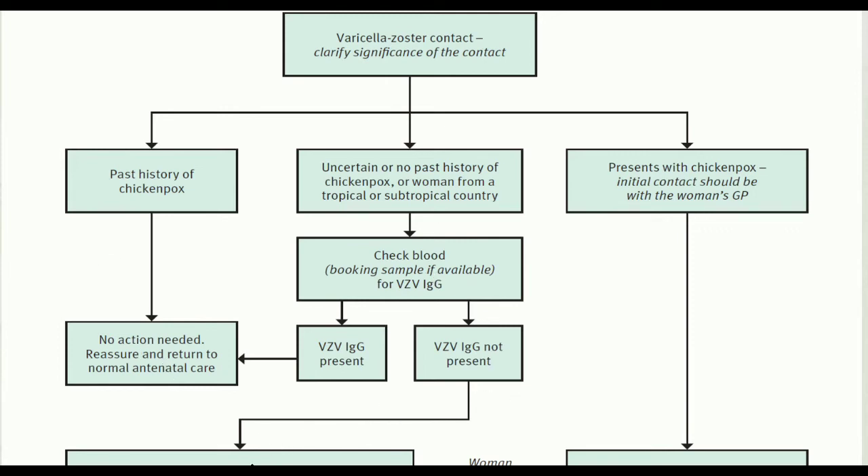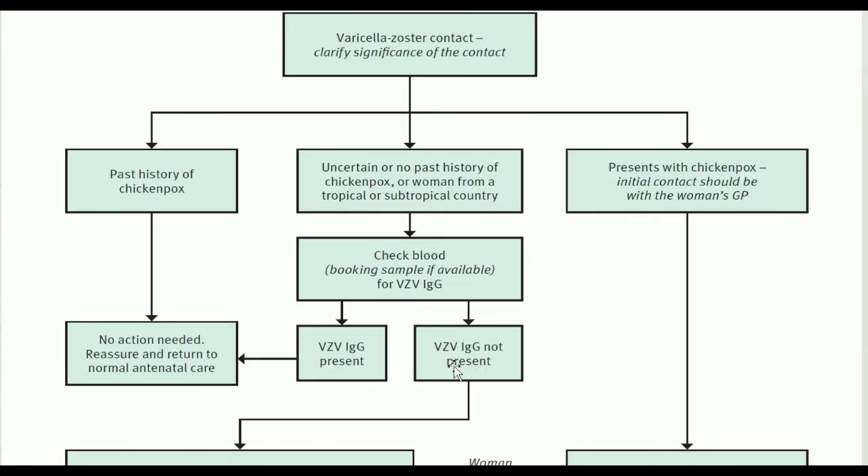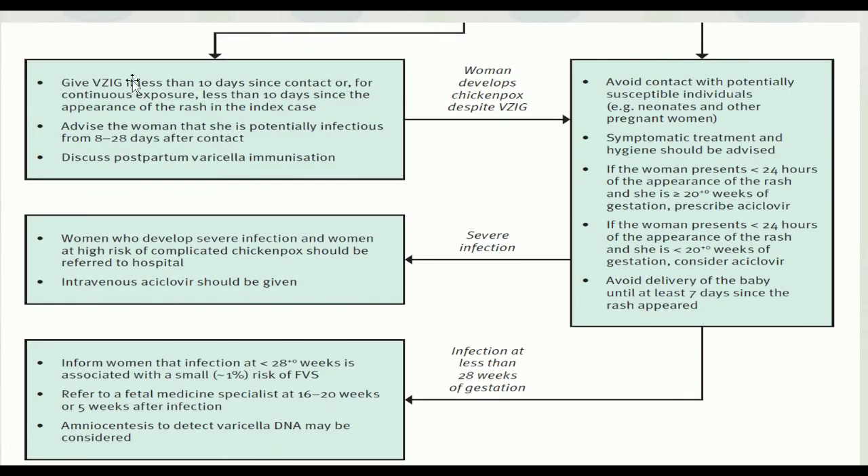For women without varicella zoster antibody present: give varicella zoster immunoglobulin if less than 10 days since contact, or for continuous exposure, less than 10 days since the appearance of the rash in the index case. Advise the woman that she is potentially infectious from 8 to 28 days after contact, and discuss postpartum varicella immunization. Women who develop chickenpox despite receiving varicella zoster immunoglobulin, and women who present with chickenpox, should follow the chickenpox management pathway.